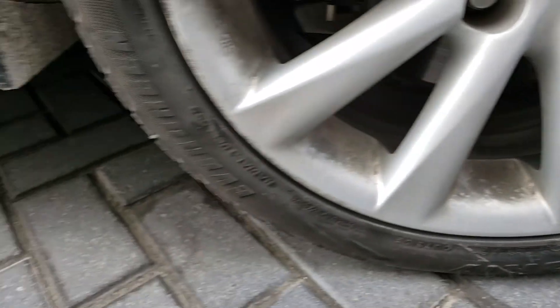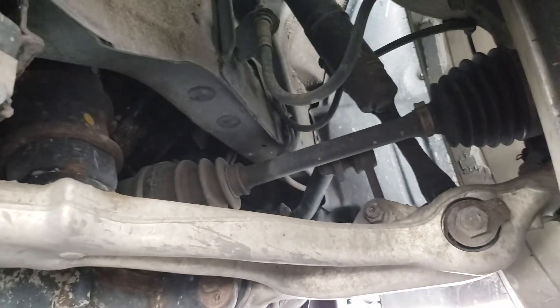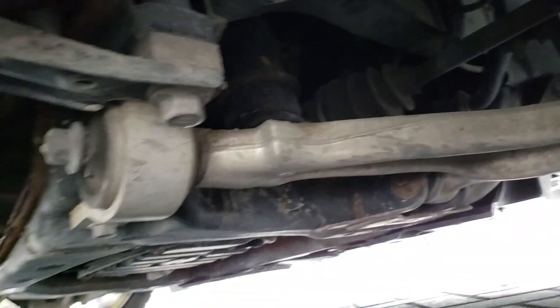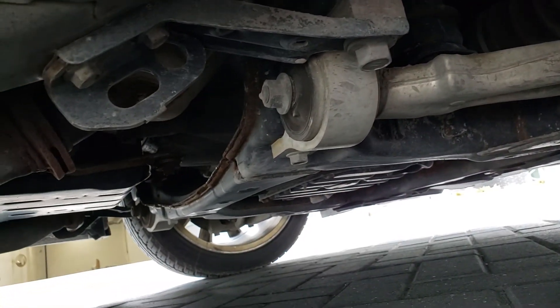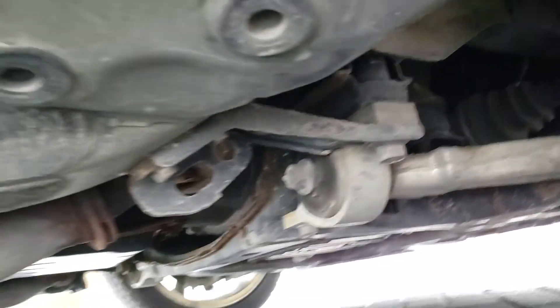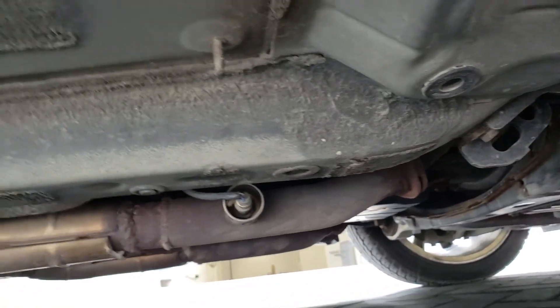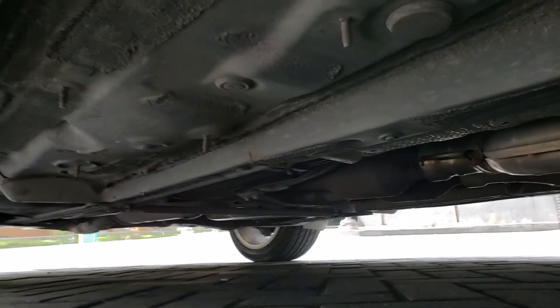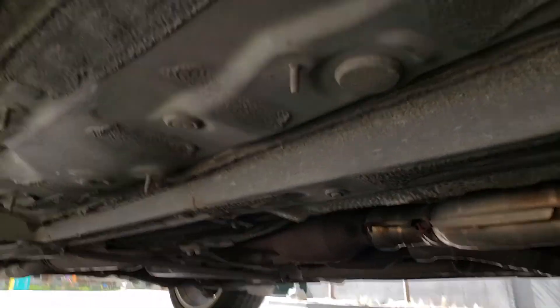While we're here, looking underneath — I don't find any real issues with the suspension components, nothing looks damaged or broken. I also don't notice any leaking or issues under here. Pretty good. I don't see any issues with rust — not finding any on the undercarriage or in the bottom of the doors.